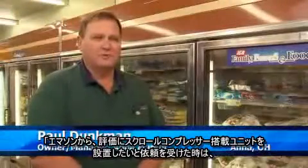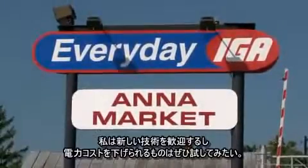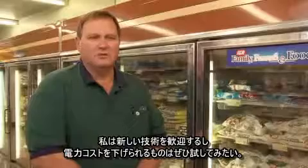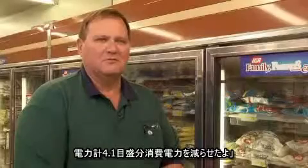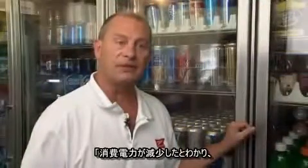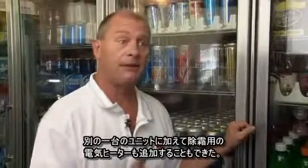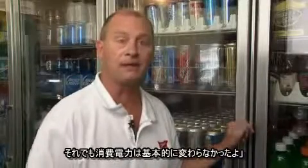When I was first approached by Eck Refrigeration about putting in a scroll compressor as a test unit, I said sure, right away, let's do it now. I'm always for new technology and I'm willing to try new things like that to cut down on electricity costs. One of the benefits we discovered after installing the outdoor condensing unit was that we had a decrease in demand of 4.1 on our demand meter. I realized that our electric consumption was down and was able to add electric defrost along with an extra unit, and our energy consumption stayed basically the same.